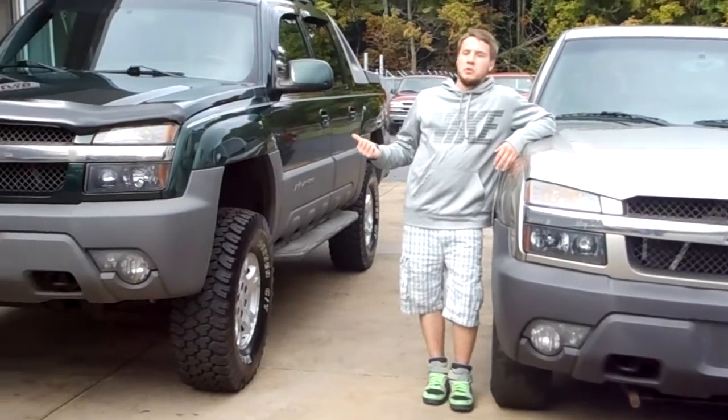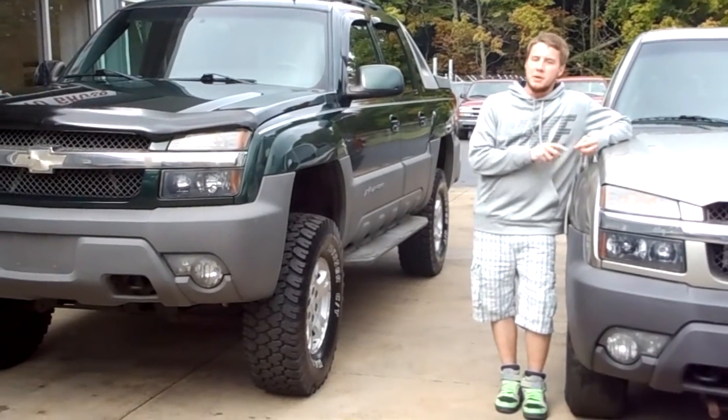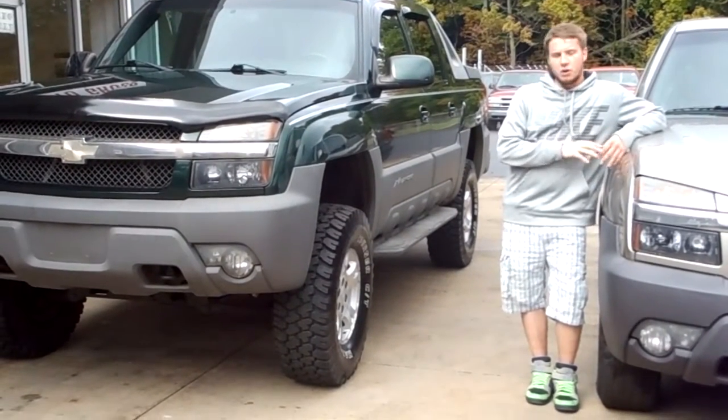I will tell you about our '02 — it is fully loaded. It has leather, power windows, power locks, cruise control — the whole nine yards.